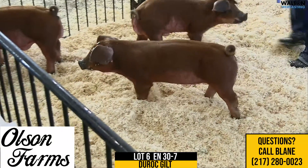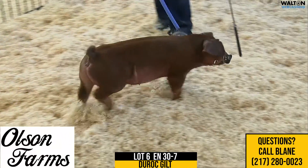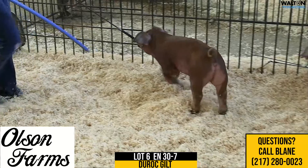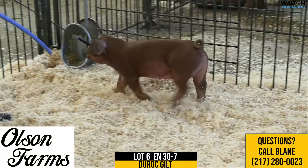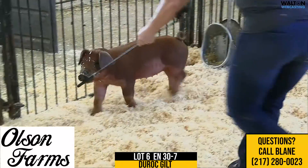This is lot 6, 30-7, the gilt in this particular litter in the offering, so deal with it, 25-8, which would be the same mother as the Cooper Barrow here from this summer. An extra feminine, extended one here with a great skeleton and look.